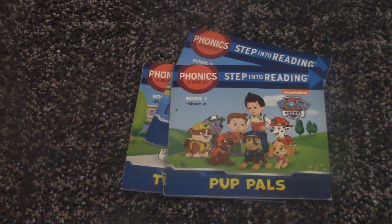Hello, welcome back to my reading video. My name is Charlotte and today we'll be reading the Step Into Reading books by Paw Patrol. It's a phonetic book. It's a 12-book set. And we're going to be reading book one first.